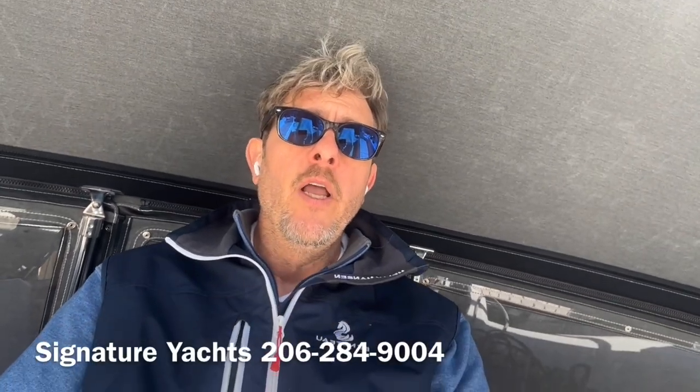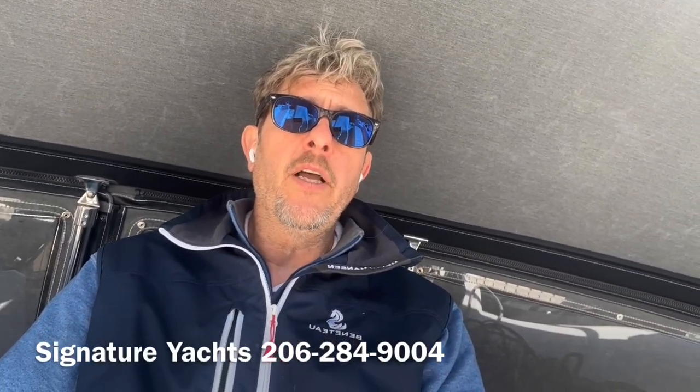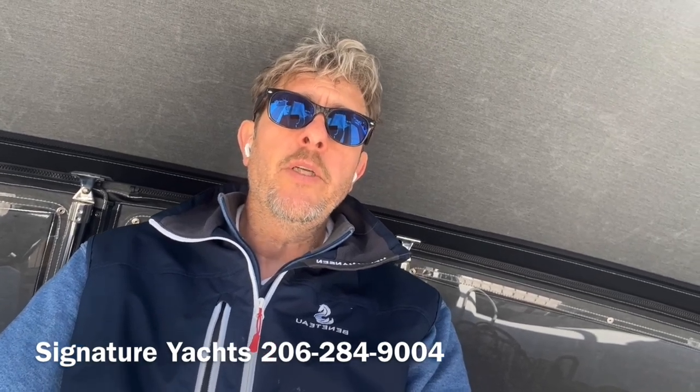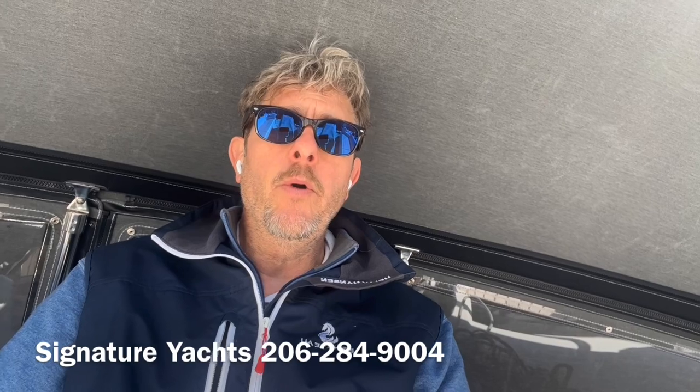Thanks for joining me today as we looked at the Beneteau Oceanus 40.1 that's on our docks. She is ready to go for this sailing season, so please give me a call and let's get you aboard as soon as we can.